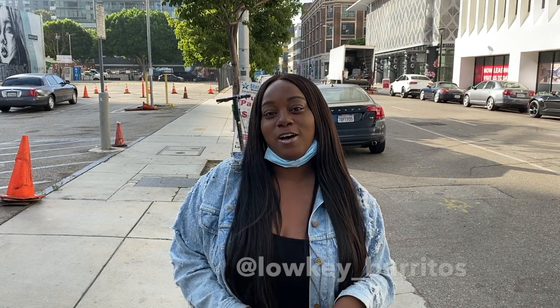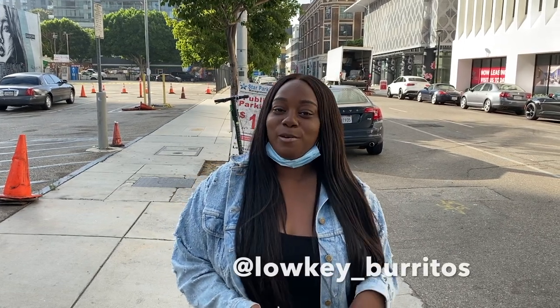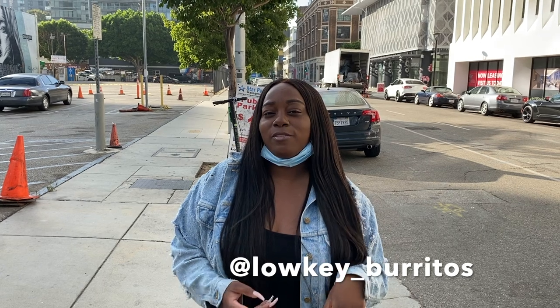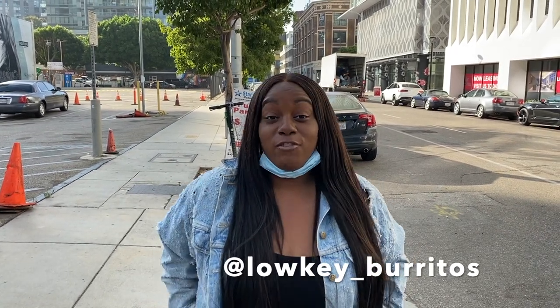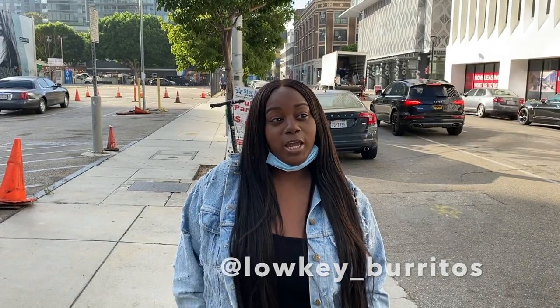You guys, welcome back to my channel. Today I am doing a food vlog downtown LA at Low-Key Burritos. They serve one of the best breakfast burritos downtown, and they're here every Friday from 7:30 a.m. to 11:30.